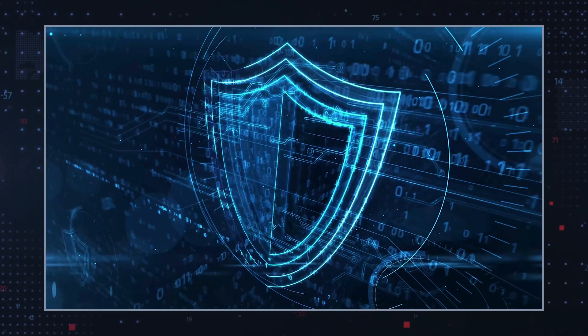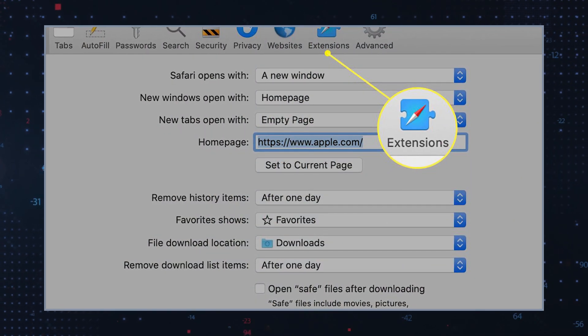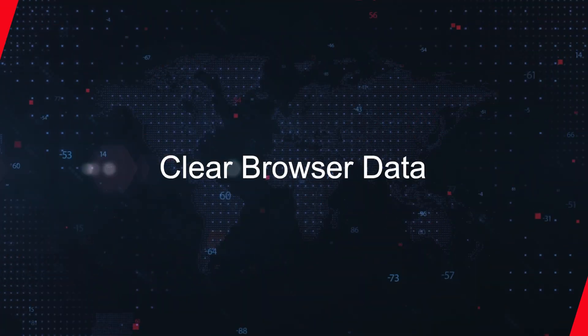If SurfSea has already compromised your system, follow these steps to remove it effectively. Uninstall suspicious extensions: open your browser settings and navigate to the extensions or add-ons section. Identify and remove SurfSea and any other unfamiliar extensions.